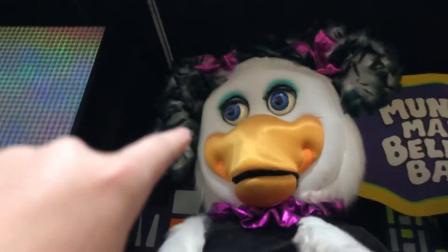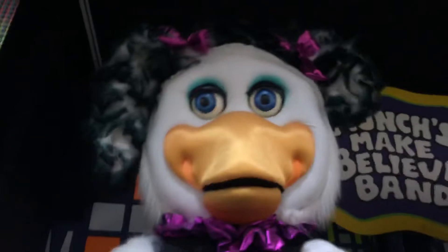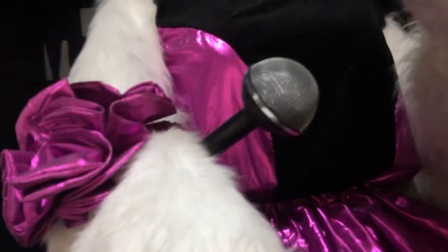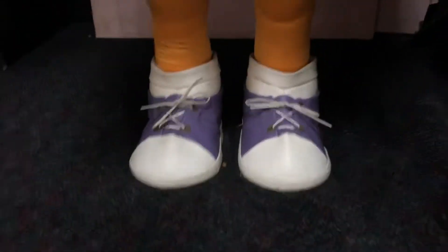Now we move on to Helen. There she is. She has her pigtails — that one is longer than that one, like it normally is. She has blue eyes and there is her eyelashes, and her eyelids are sparkly blue. There's her gold beak and there is her dress — her entire dress. She has two skirts, and those are her hands and there's her bracelet and her microphone. And those are her yellow legs and there are her purple shoes.